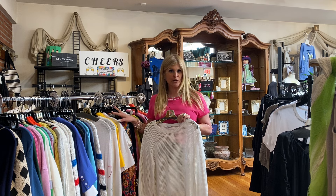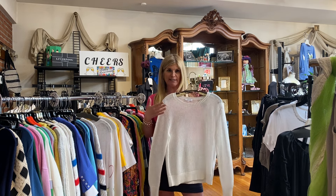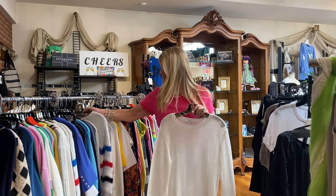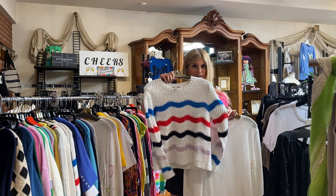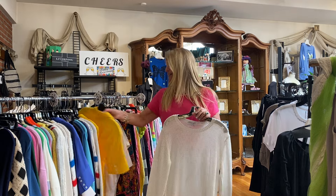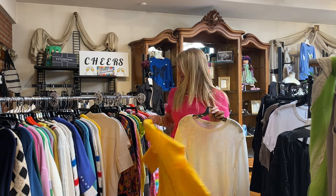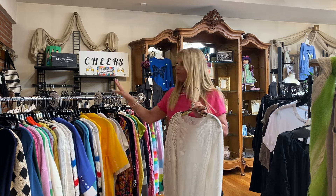All cotton sweaters in the store are 40% off. This is a great little mesh from J Society, which I love. I love this little Autumn Cashmere cotton with the stripes. We have some really cute pieces — the great t-shirt. We do have a couple of these left in white and yellow and maybe one blue. This whole rack is all the sweaters on sale.